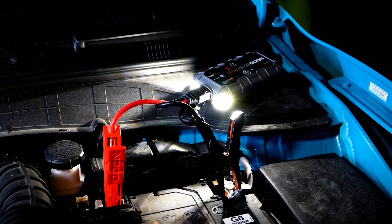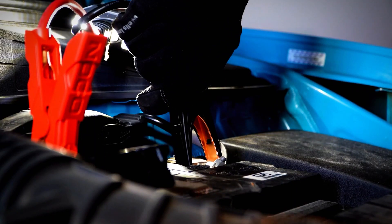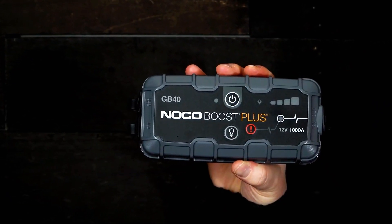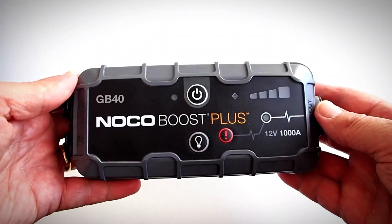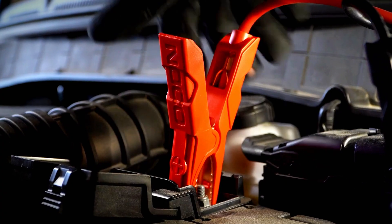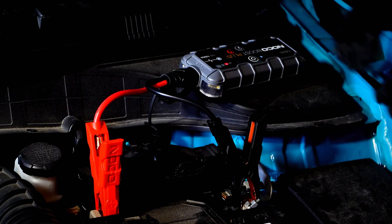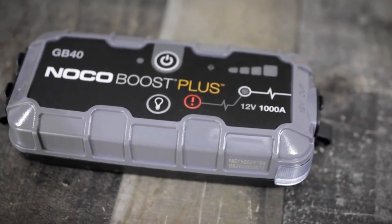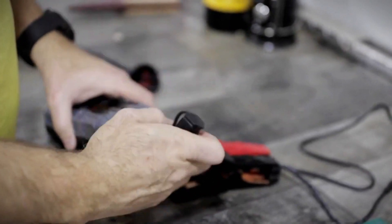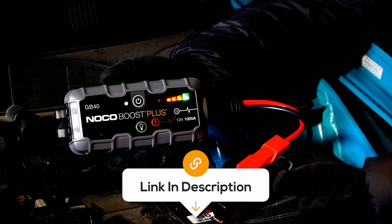The integrated 100-lumen LED flashlight offers seven light modes, including emergency strobe and SOS, ensuring you're prepared for any situation. It boasts advanced high-discharge lithium technology for safe operation in any climate. The rugged and water-resistant enclosure with an impressive IP65 rating ensures durability, while its rubberized over-molded casing prevents scratches. Its ultra-compact and lightweight design at just 2.4 pounds makes it easy to carry wherever you go. Some users have noted it takes longer to recharge after multiple jump-starts, which could be inconvenient after frequent use. Otherwise, it remains a reliable and indispensable tool for every driver.